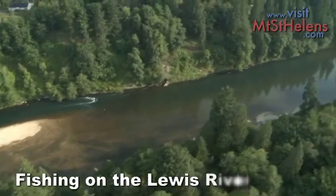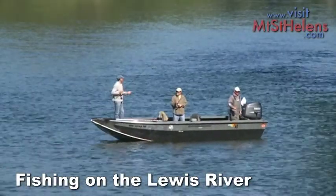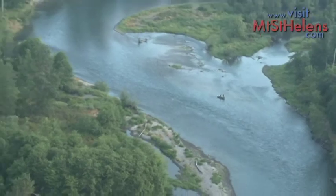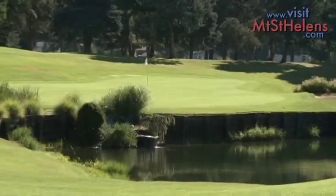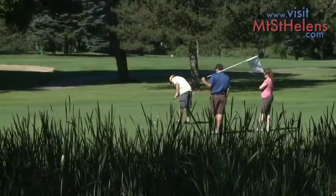Continuing up the Lewis River, you'll see that fishing is a very popular activity where you can join anglers catching trout and steelhead throughout the year. If you're into golf, then stop at the Lewis River Golf Course with spectacular views everywhere you tee off.